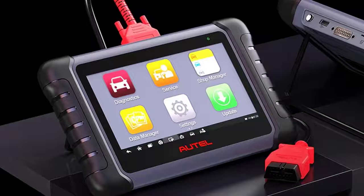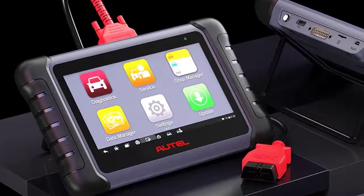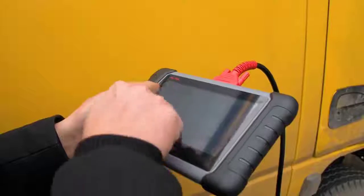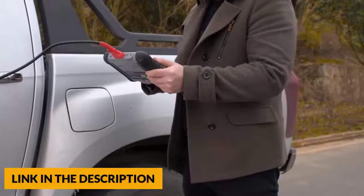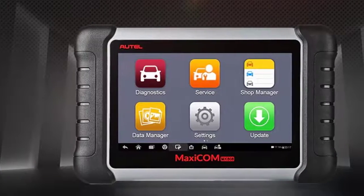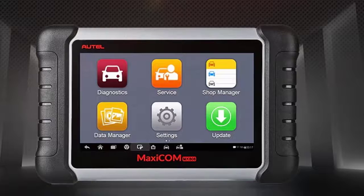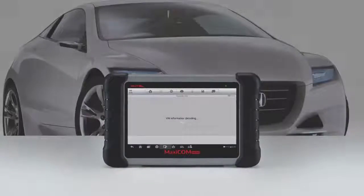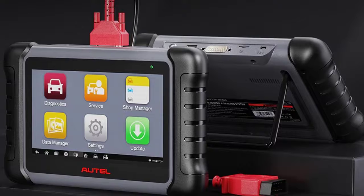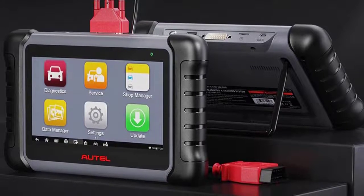The Autel MK808 provides 25 plus hot function options including oil reset, EPB reset, SAS reset, DPF regeneration, battery registration, throttle reset, ABS bleed, injector coding, and key fob programming. OBD2 scanner functions include reading codes, erasing codes, data stream, I/M readiness, live data stream, freeze frame data, O2 sensor test, onboard monitor test, vehicle information, and component test. This scanner works on 80 plus car makes and models worldwide, reading and clearing codes and viewing live data for all available systems. The detailed report reveals the exact nature of the problem with possible fixes to help plan the budget for repairs.